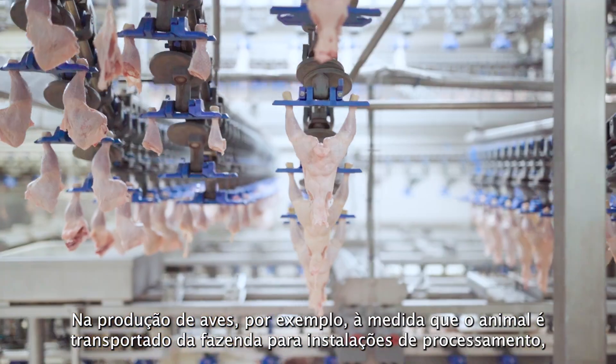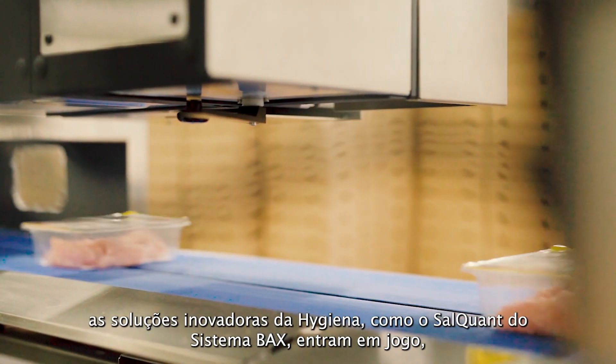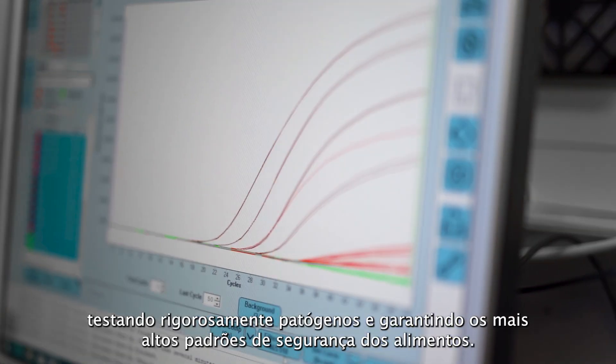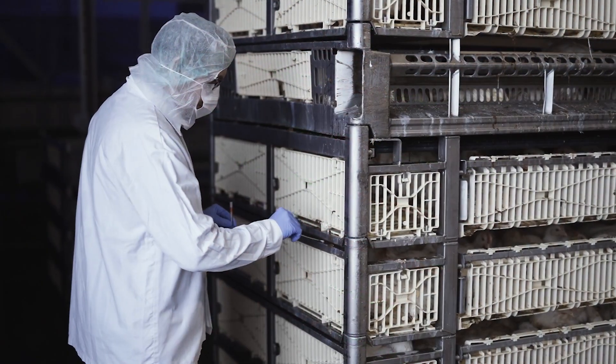In poultry production, for instance, as livestock is moved from farm to processing facilities, Hygiena's innovative solutions, like the back-system SalQuant, come into play, rigorously testing for pathogens and ensuring the highest standards of food safety.